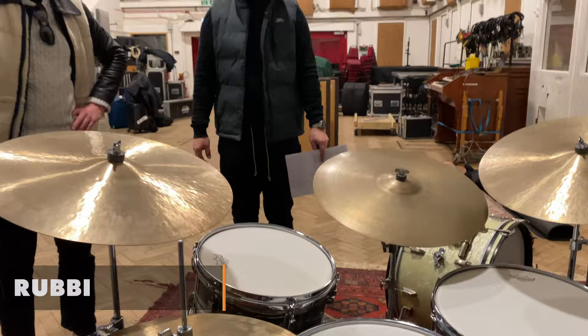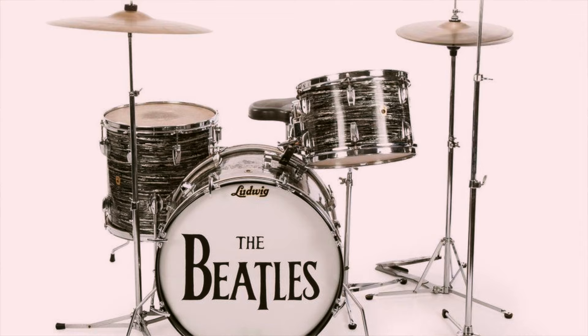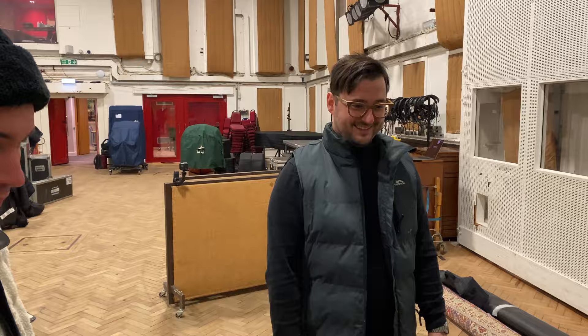We're at a specialist drum facility in London where we basically have the biggest vintage collection of drums in Europe. We specialize in recreating sounds for clients. I'm looking forward to hearing the final outcome that you guys do with it.